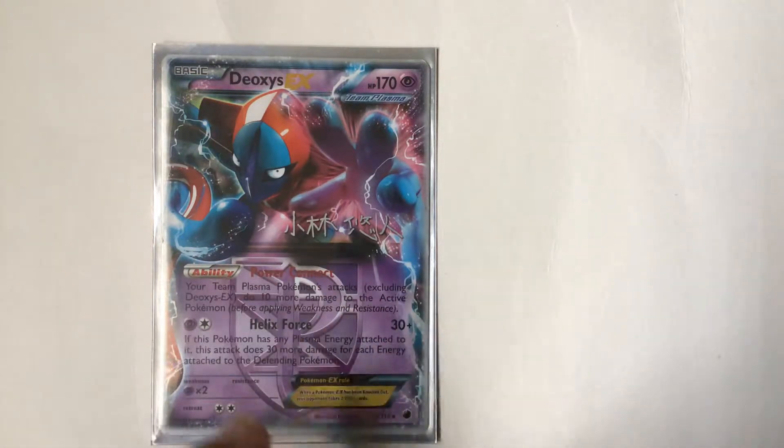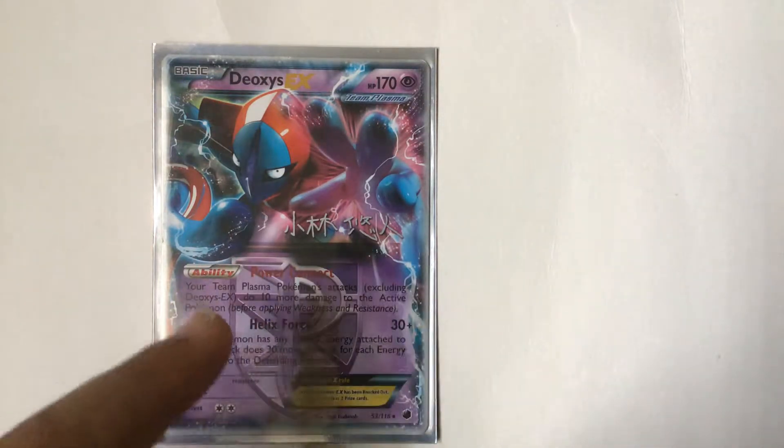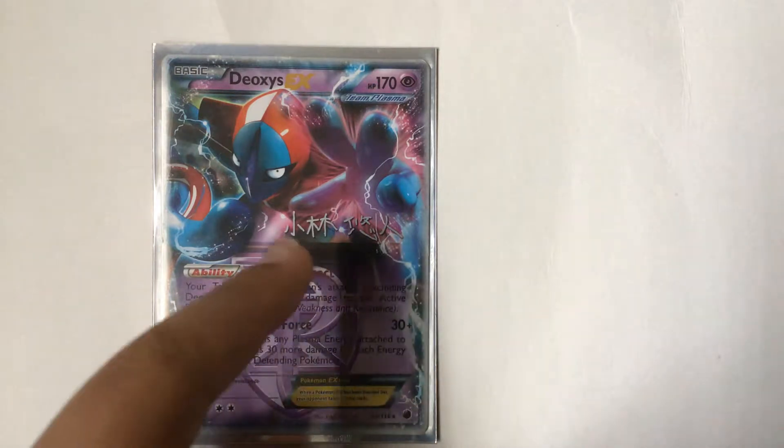Next is the Toxicroak EX. I really like this card because it's like a Team Plasma card — you can see it kind of in the background. And of course this Japanese dragon card.